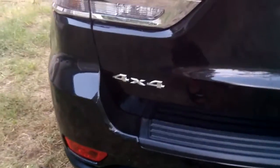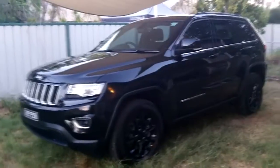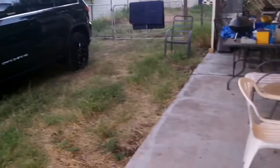Coming around to the back, it's got the 4x4 Laredo badge — looks slick. Now, I'd just like to say to people who have read comments and blogs about the Jeep Grand Cherokee: it had some problems last year with performance.